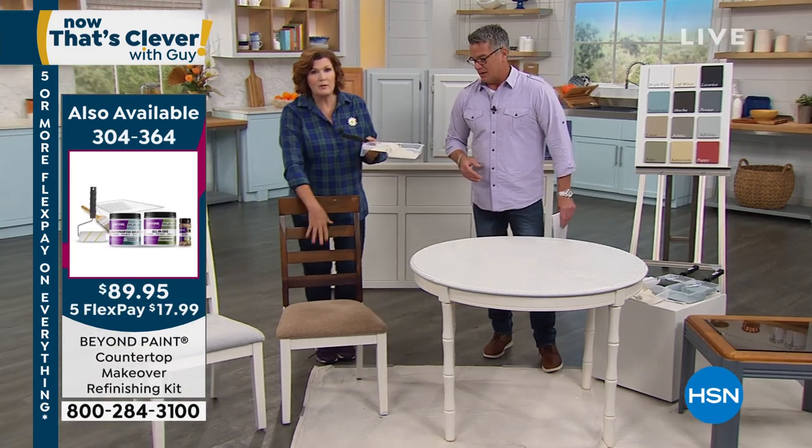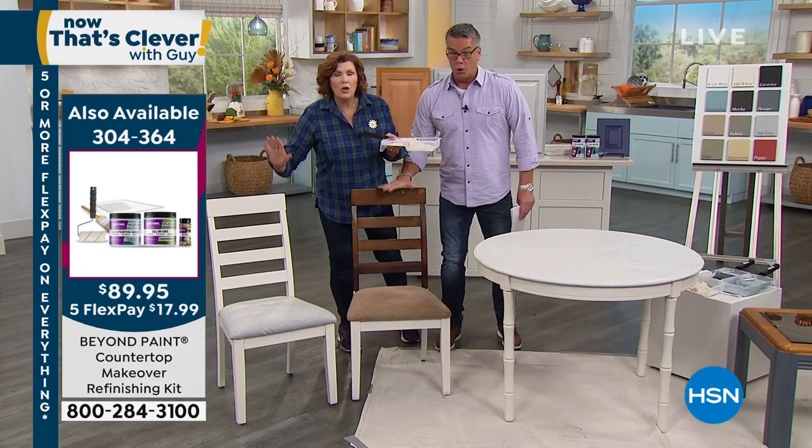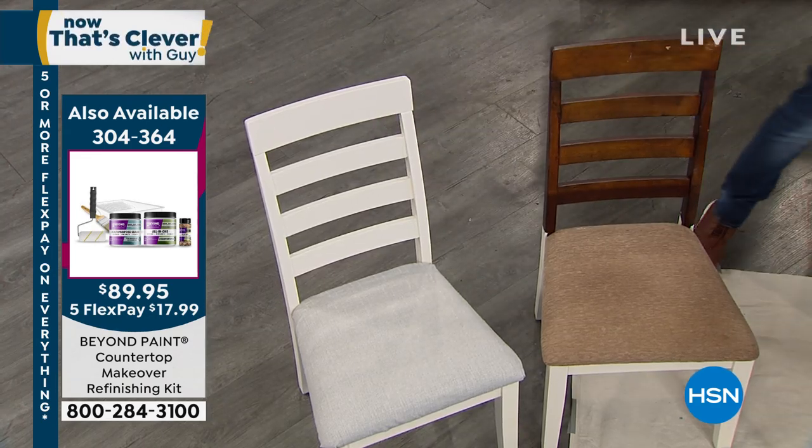Look at our before and after chairs right here. This is what this chair started out like — old and kind of rough. This is the finished piece — it looks gorgeous. See the difference. And we didn't sand any of that.